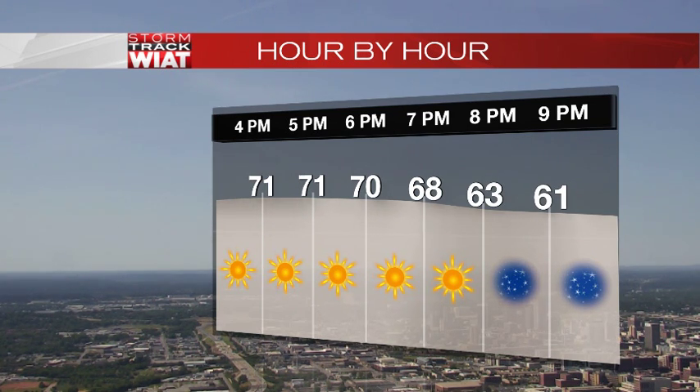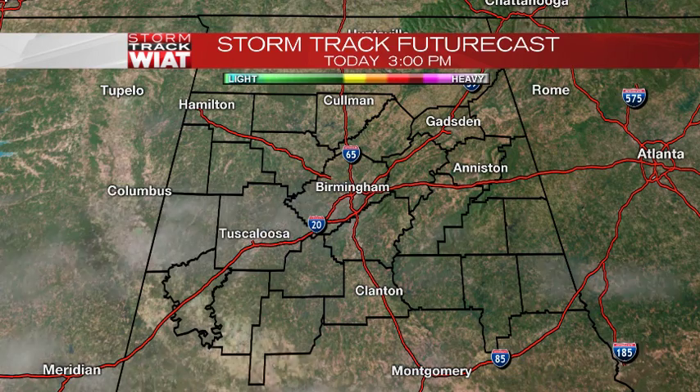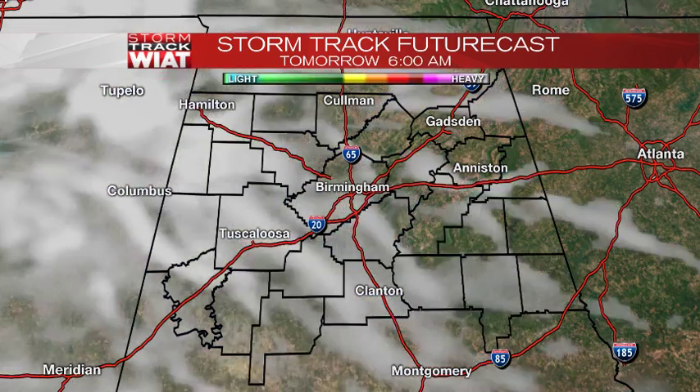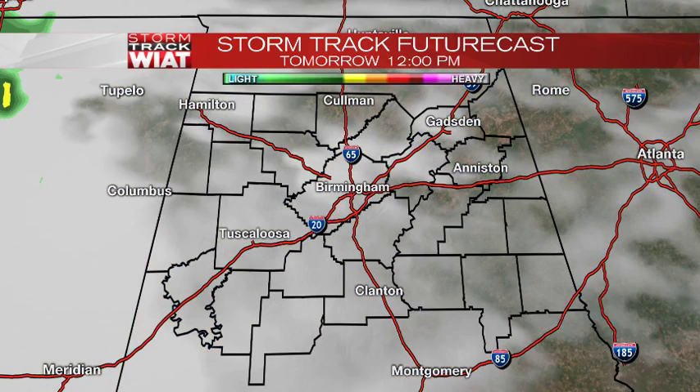Looking at the hour-by-hour, more sunshine and clear skies. Temperatures cool off right around nine o'clock. We'll see temperatures right near 60 and into the 50s by late tonight and early tomorrow morning. But clouds will be moving in late tonight and early tomorrow morning, and those clouds will put a halt to the cooling temperatures.